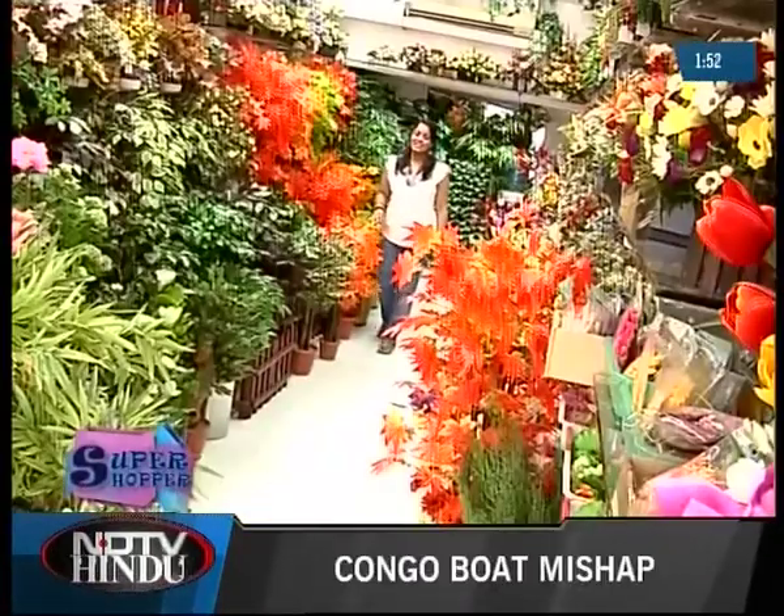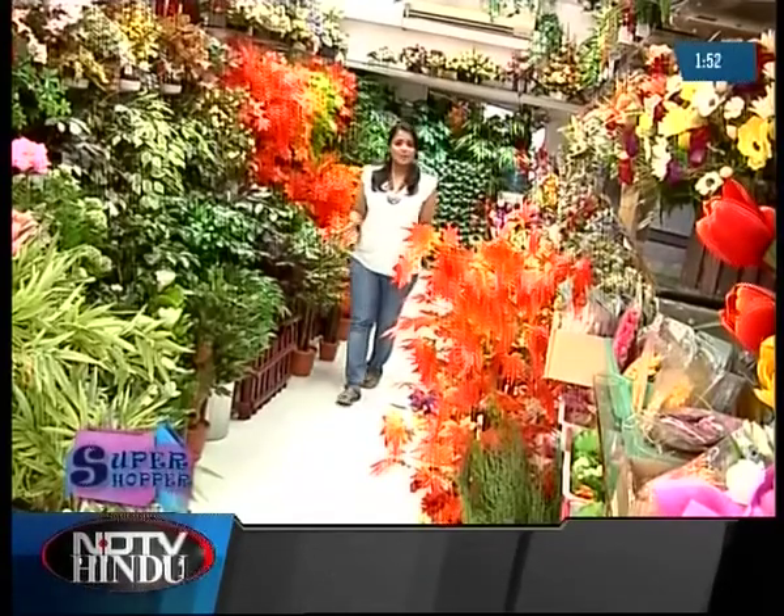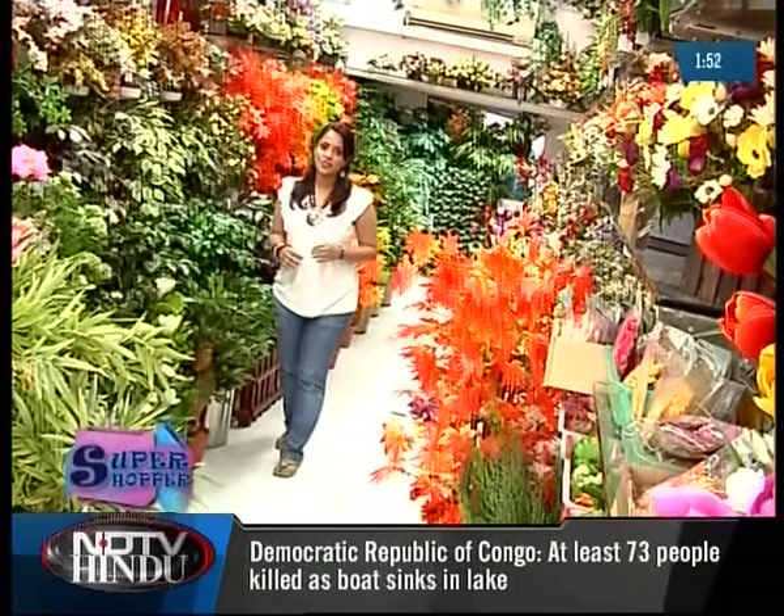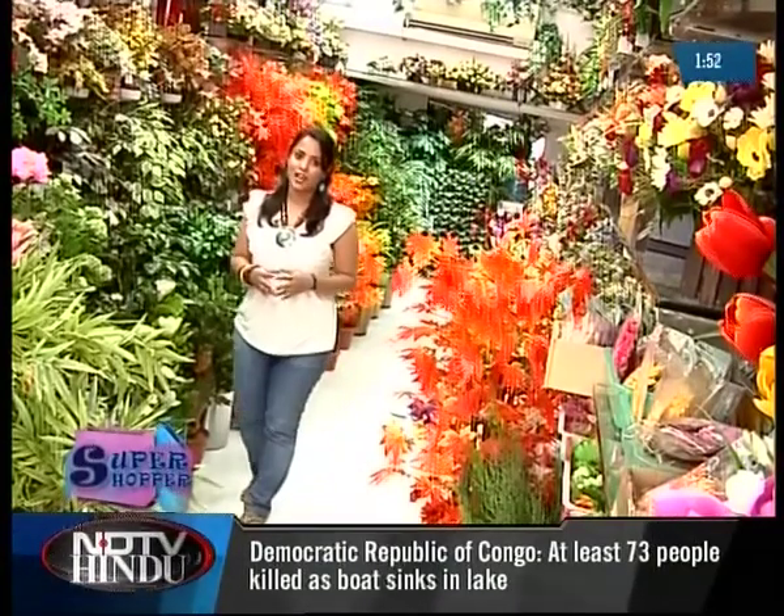Most of Kushal's customers are interior designers or architects. And Mohan, who takes care of the retailing, has discovered many an interesting trend when it comes to purchasing of artificial flowers.